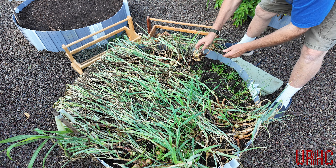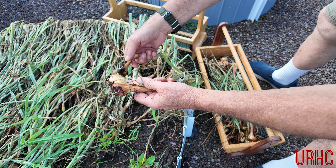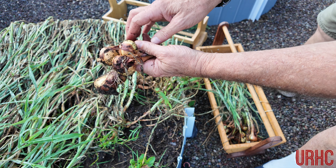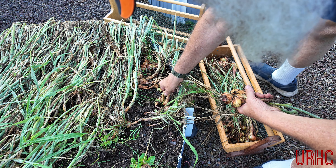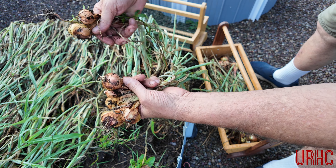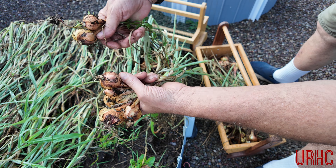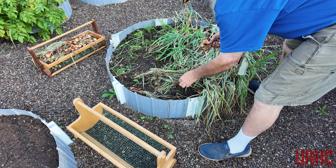We'll dry these — put them up on the porch in the sun and get them good and dry, and we'll have them all winter long. Then we'll save a couple to put back in the garden next spring. One bulb grows five or six of them, so they are very easy to grow. I've never really had any problems — it's one of those plant-and-forget things. These beds were just filled with compost, and that's what made them grow.